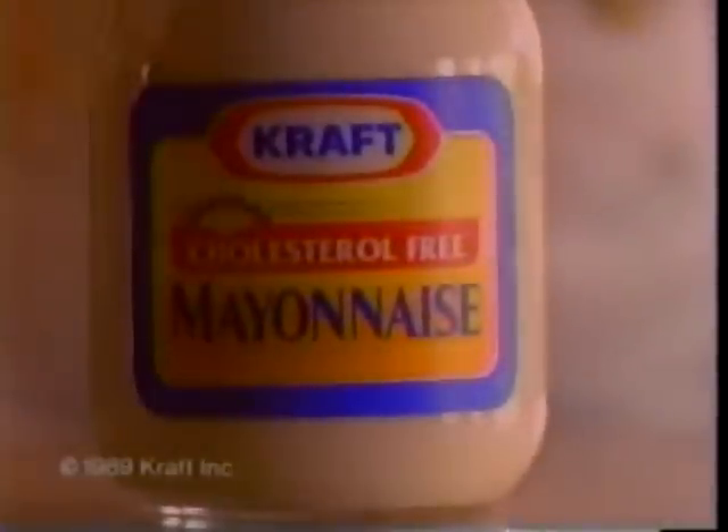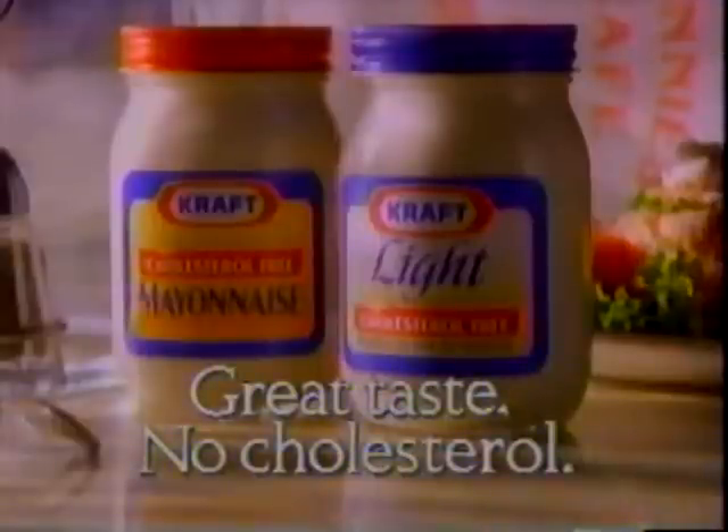Today this fella comes in, says he'll have chicken salad. Then he won't. Then he will. I say, darling, make up your mind. Says he's cutting down on cholesterol. I show him Kraft cholesterol-free. Welcome back to mayo, I say. Eats every bite. Then he asks me, will I go out Saturday night? I say, maybe I will. Maybe I won't. Kraft cholesterol-free — great taste, no cholesterol.